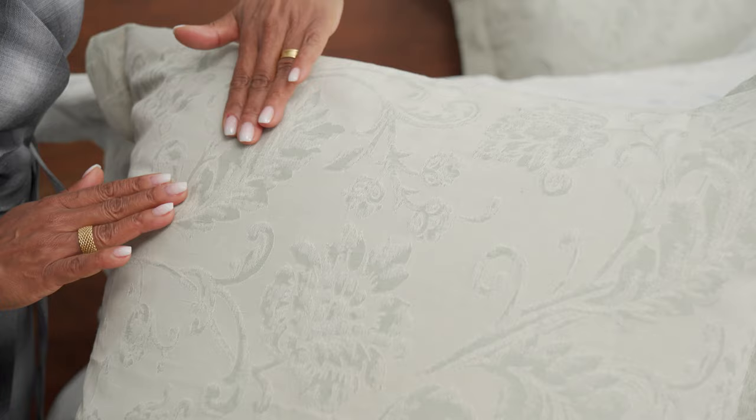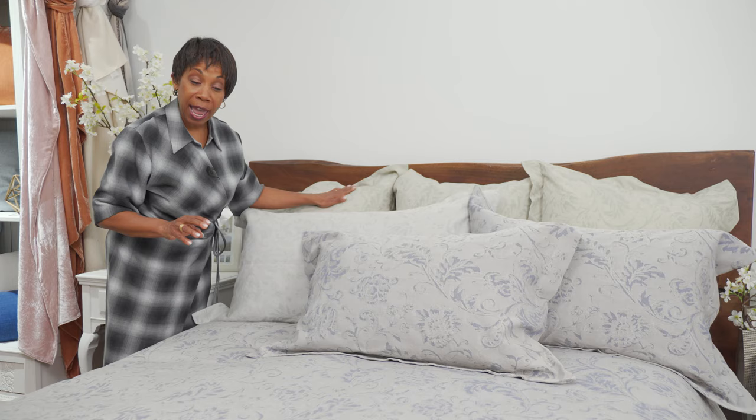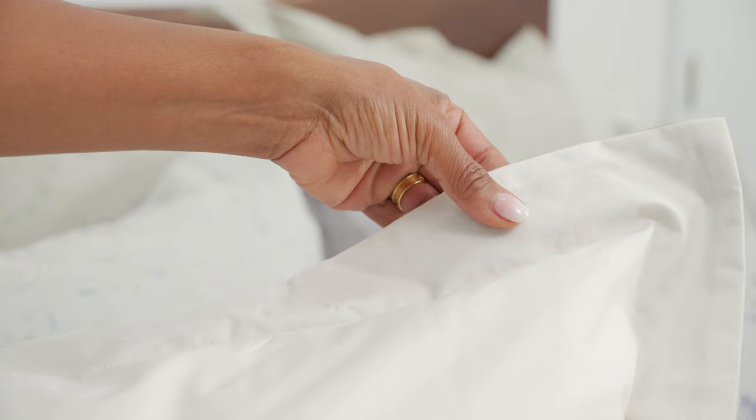We've got it in three different colorways — Pistachio, Alice Blue, and Lapis. And we've backed the sham and the duvet cover in Venice Percale cream.